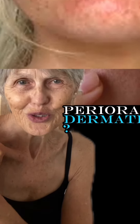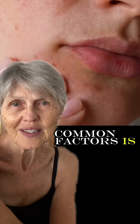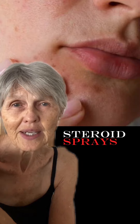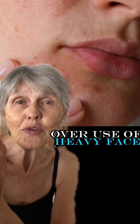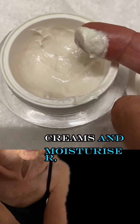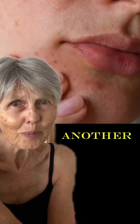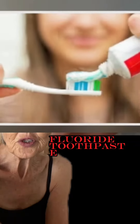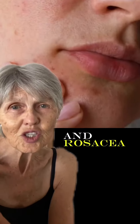So what triggers perioral dermatitis? One of the most common factors is prolonged use of topical steroid creams and inhaled prescription steroid sprays used in the nose and the mouth. Overuse of heavy face creams and moisturisers are another common cause. Other causes could include skin irritation, fluoride toothpaste, and rosacea.